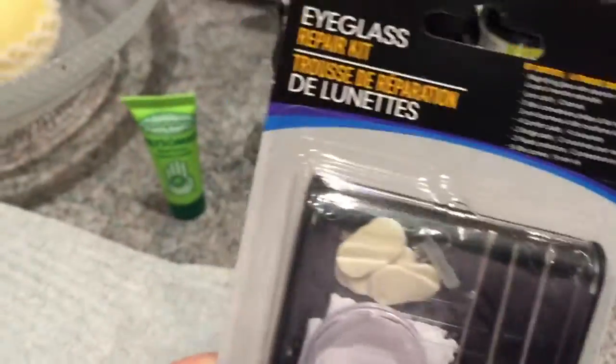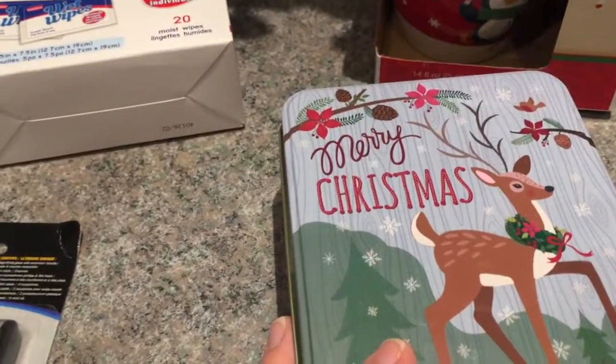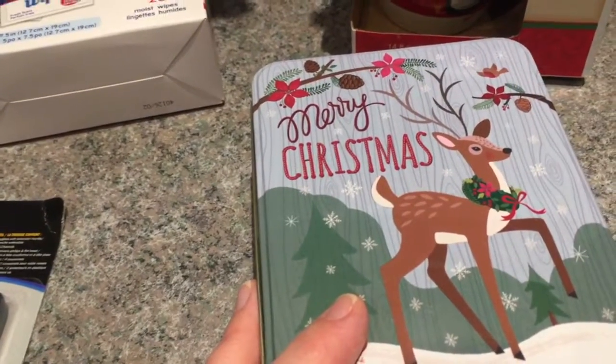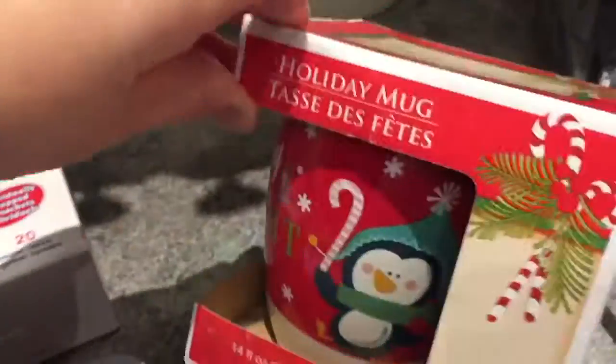Being able to repair eyeglasses is very convenient to have. And some Christmas items I thought were really cute — this tin with a deer that says Merry Christmas, and a cute penguin holiday mug that says Merry and Bright. It's a candy cane and penguin design.